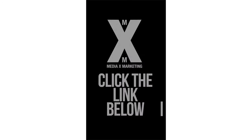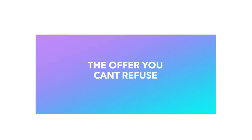The video should also include what makes you different and a strong call to action. This call to action can be as simple as click the link below, fill out a questionnaire, or even sign up. Once the prospect engages with this ad, you can start retargeting them with your next video, the offer you can't refuse.